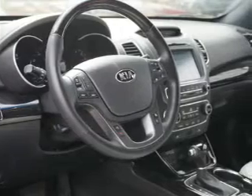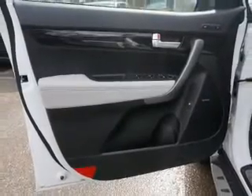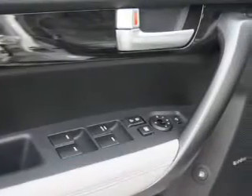Heated seats comfort you on cold winter days. Let the sun shine in with the sunroof. Pamper yourself with memory settings. Our website offers more information on all of our vehicles.